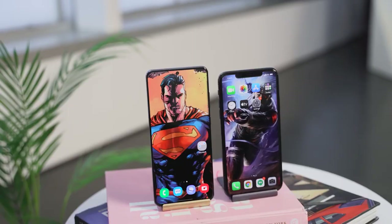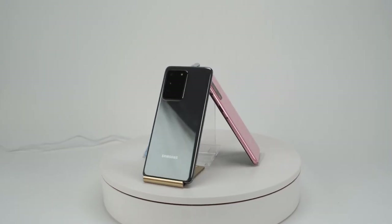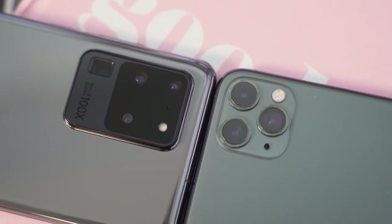S20 Ultra versus the iPhone 11 Pro Max. Let's go! So the rumors are true, the S20 Ultra packs a ton of features. This device is a behemoth, but how does it stack up against the iPhone 11 Pro Max?